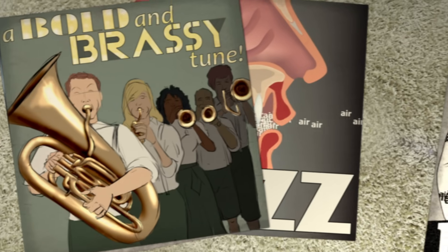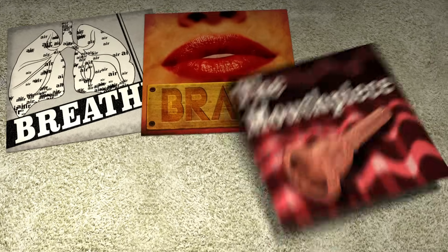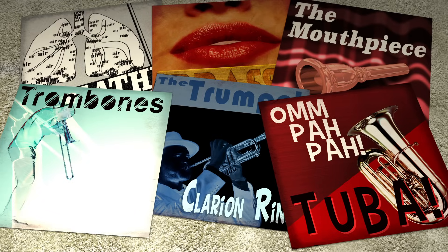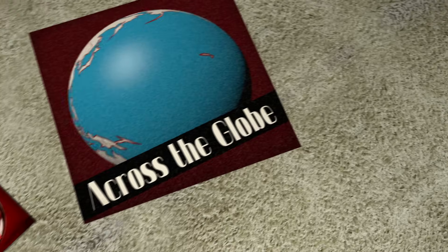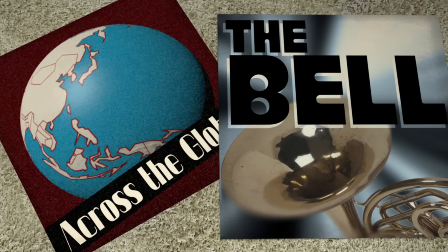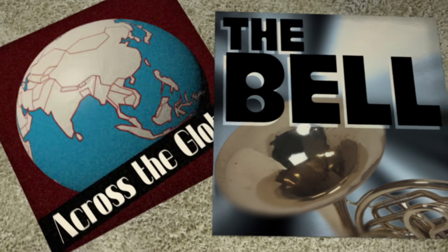The musician's skillful manipulation of every part of the process — from lungs to lips to mouthpiece to the instrument itself — creates an amazing palette of pitches that can be heard in musical genres across the globe. By harnessing the power of natural resonance in a flexible and controllable way, brass instruments are great examples of the fusion of human creativity with the physics of our world.